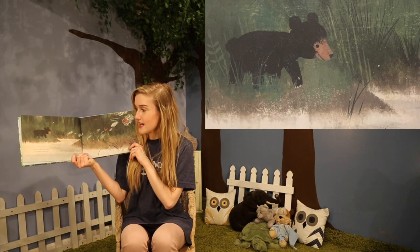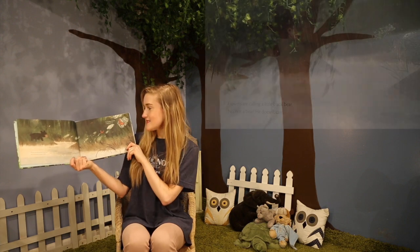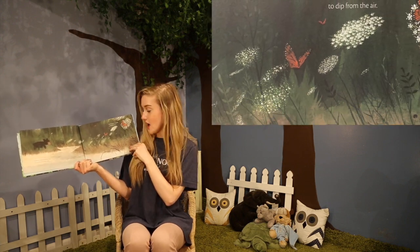Flowers are calling a little black bear. No, not a bear. He doesn't care. They're calling a butterfly to dip from the air.